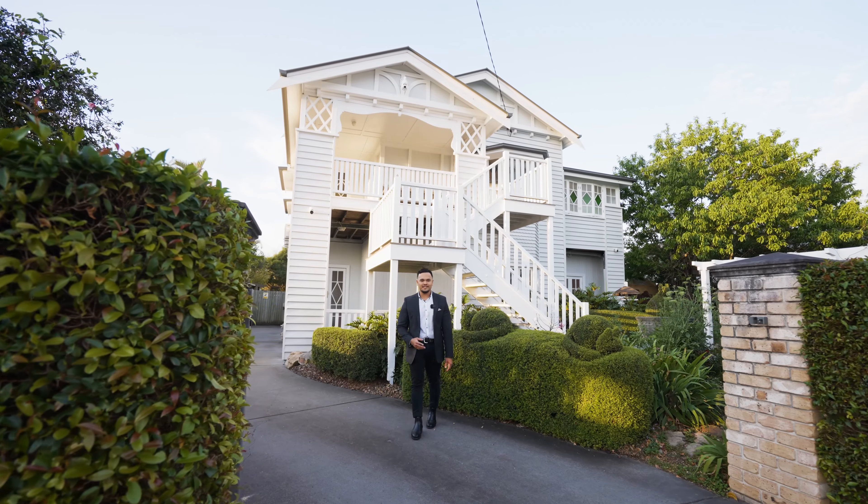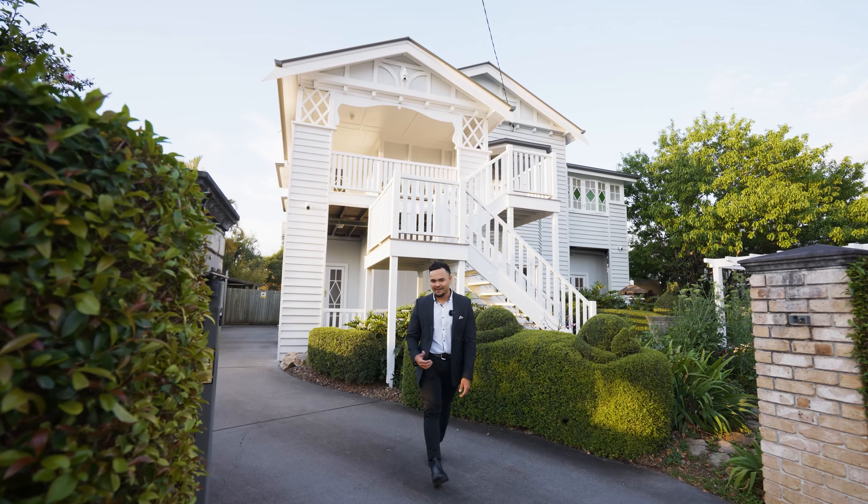Presenting you one of Ipswich's finest properties — this one is truly special. From the moment you step inside, you feel the timeless charm and elegance that sets this property apart. I'm Braden Turan from Stride Property, and I welcome you to 72 Glebe Road, Newtown.